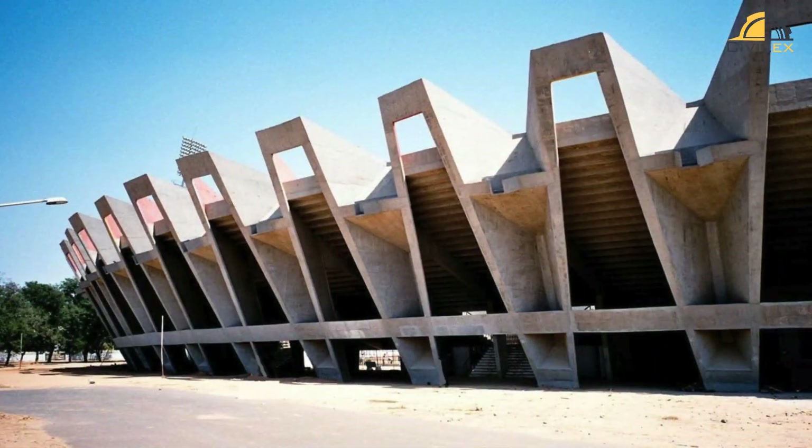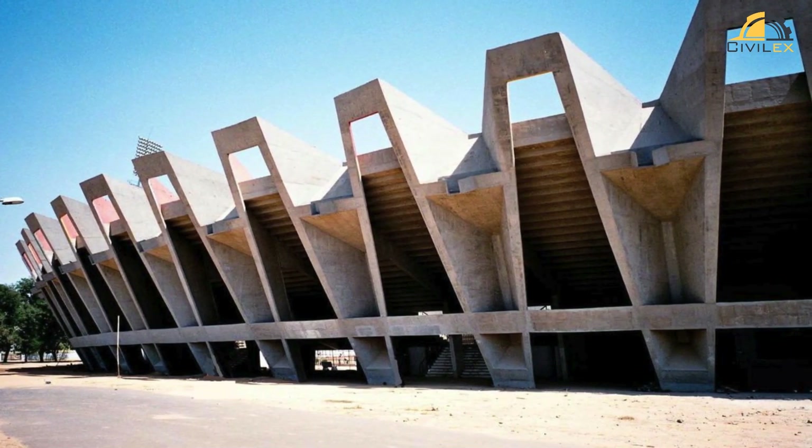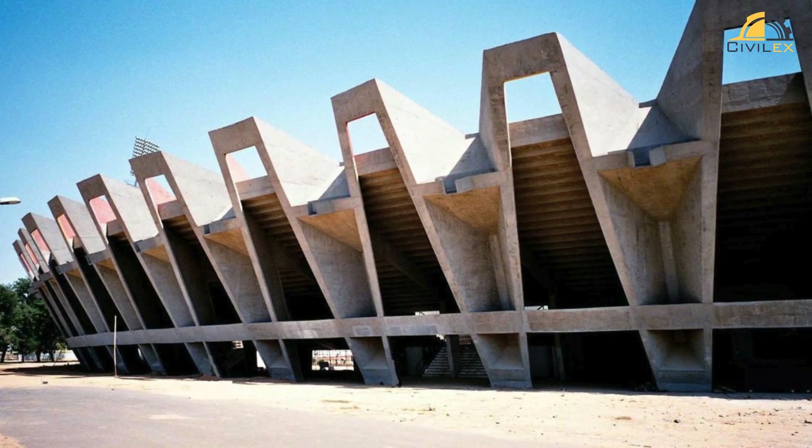The origins of folded plate structures trace back to the mid-20th century, when architects and engineers sought to revolutionize construction methods.